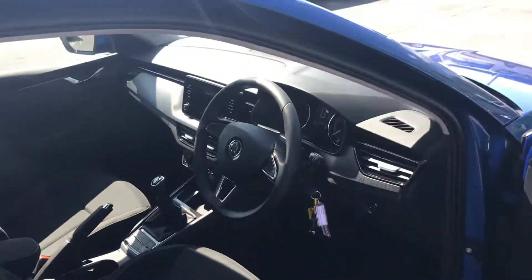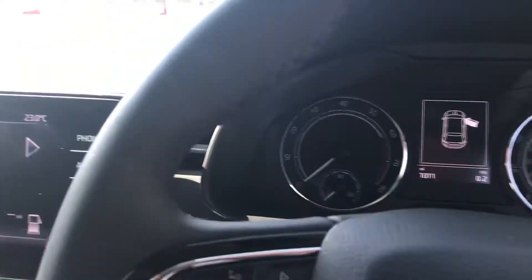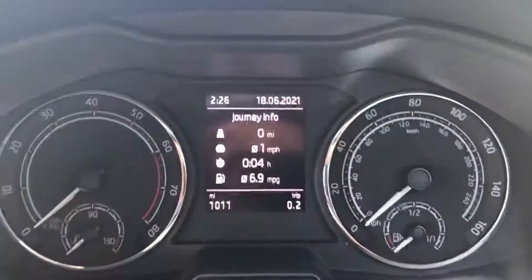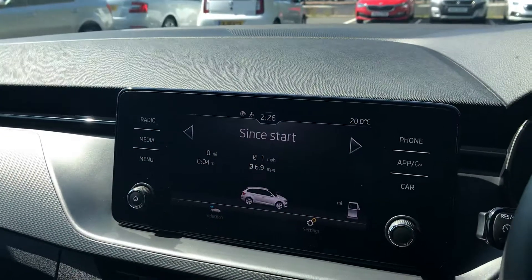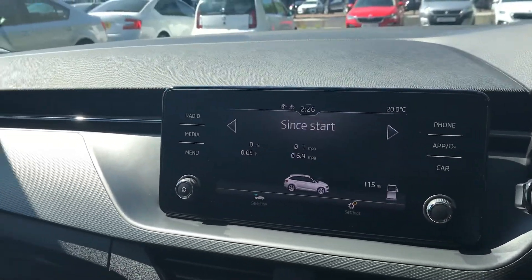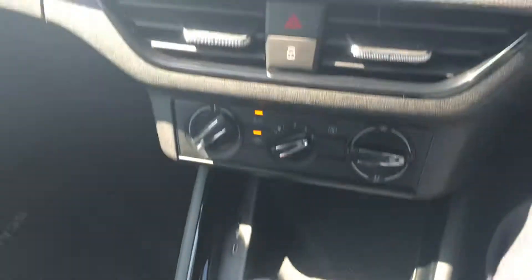You have front and rear electric windows, electric heated mirrors, automatic lights, rain sensitive wipers, and as mentioned before only 1,011 miles on the car. You have your air conditioning and a six-speed manual gearbox.